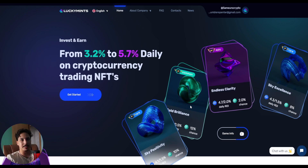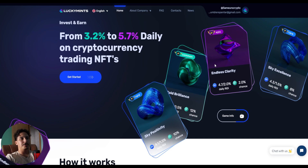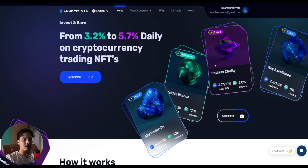Right here we are on the official website page of this project — we're talking about LuckyMints. This is their website and I will walk you guys through it and show you what LuckyMints can offer you. This is a platform where you can invest and earn from 3.2% to 5.7% daily on cryptocurrency trading and NFTs.